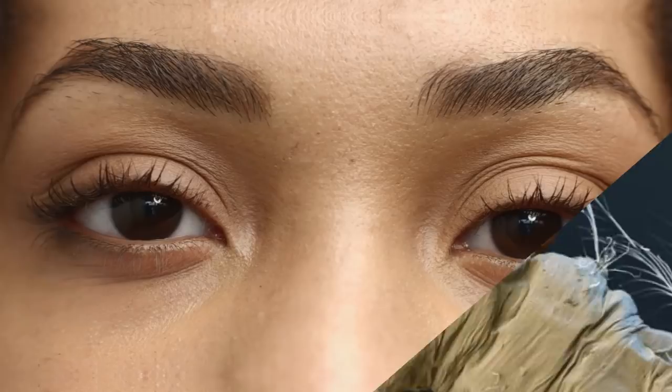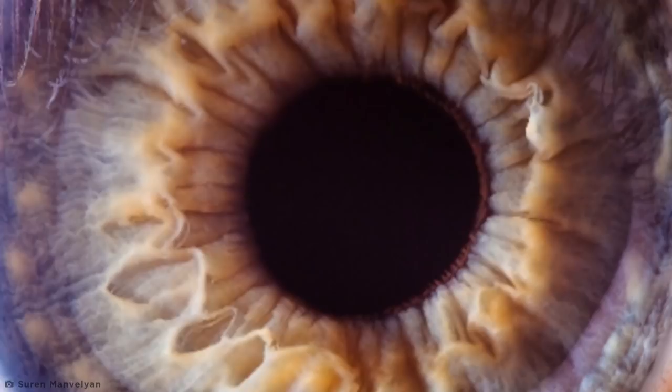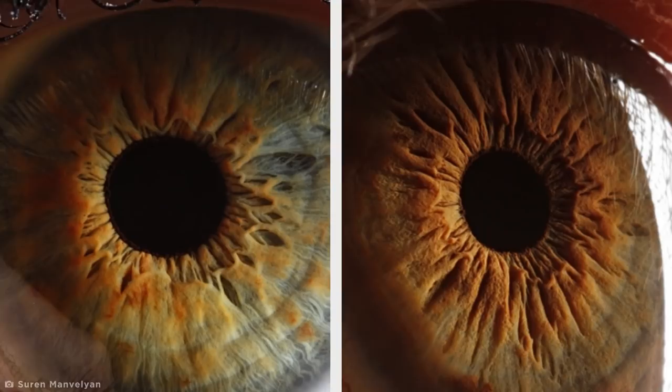One thing we'll probably never see for ourselves in great depth is our own set of eyes, but Armenian photographer Surin Manvalian has opened the door to a whole new level of understanding of one of the human body's most incredible organs. His project, Your Beautiful Eyes, uses extreme macro photography to capture close-up images which transform the eye into mystical and ethereal alien landscapes. Each eye is totally unique, and the compositions really emphasize how the miniature universe inside each translucent dome seems to pour into the seemingly endless black hole of the pupil.